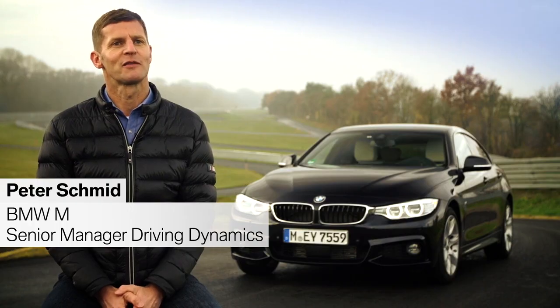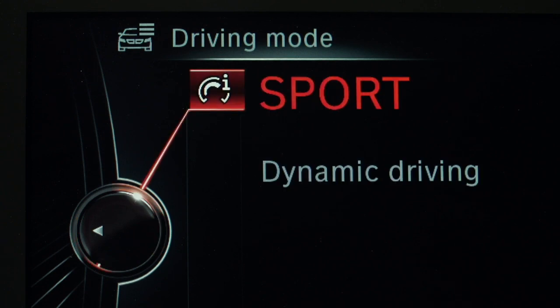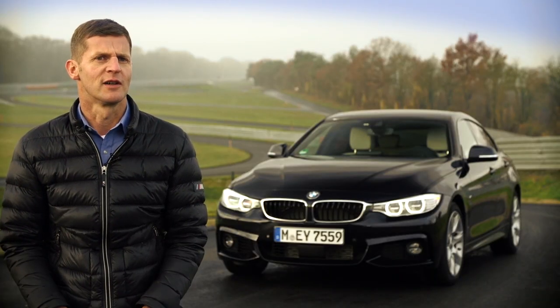BMW developed the adaptive M suspension. This system gives the driver the opportunity to change with one push of a button from a comfort mode into a sport mode. So it's up to you if you want to travel with the highest level of comfort or drive a real sports car.